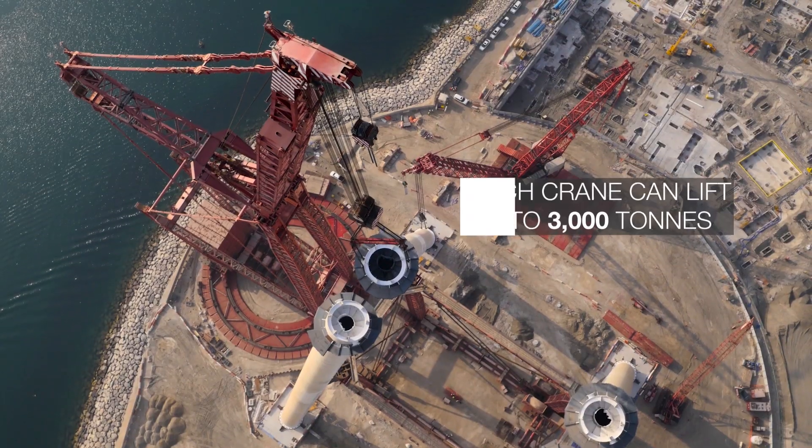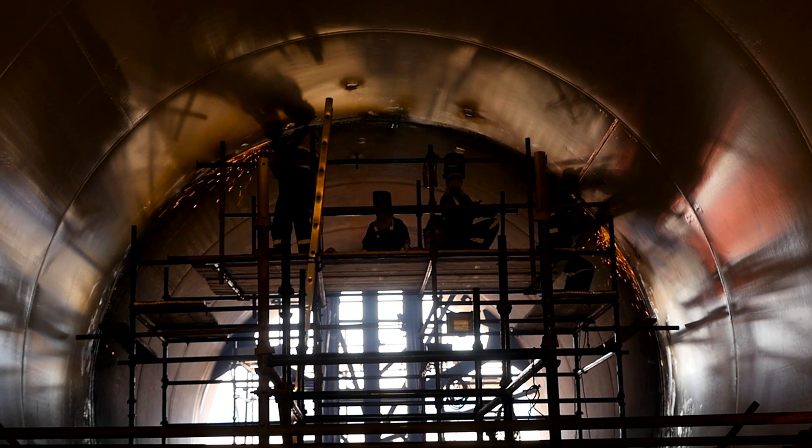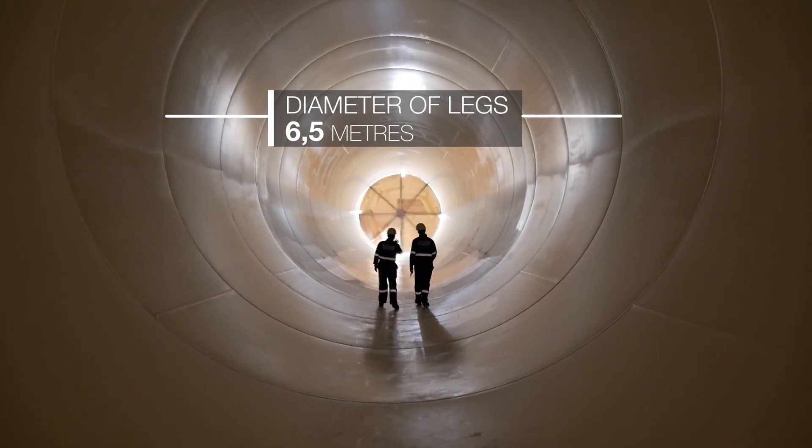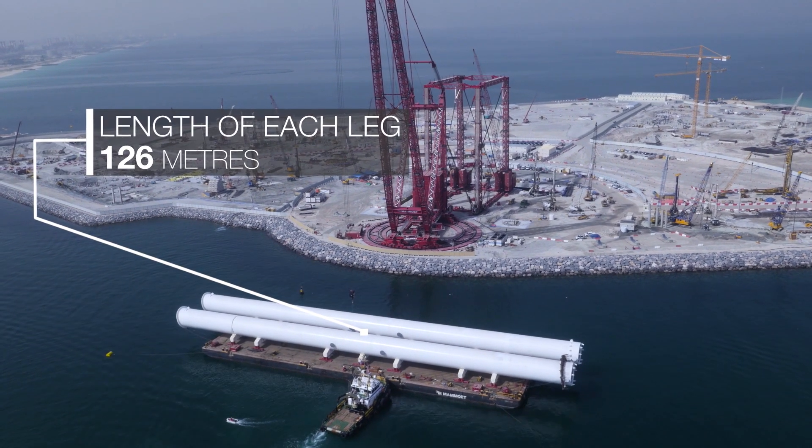Two of the largest cranes the world has ever seen were placed on the island. Then, the four legs, designed and manufactured in the UAE, were shipped via a barge travelling on the Arabian Sea to Bluewaters Island.